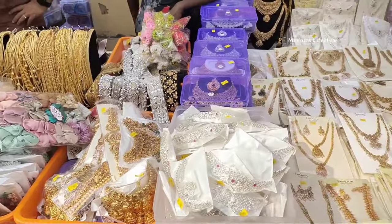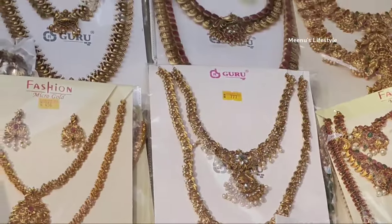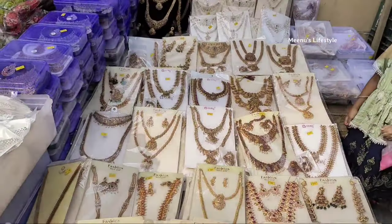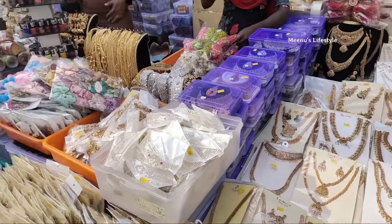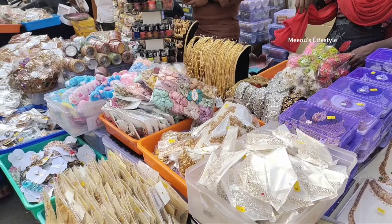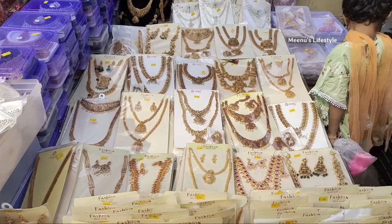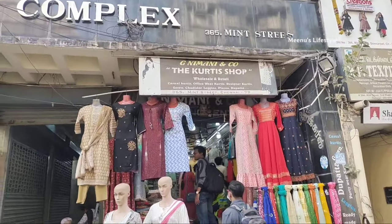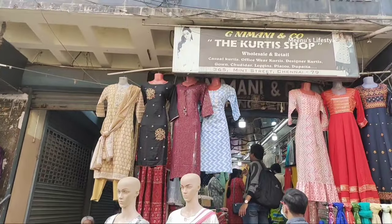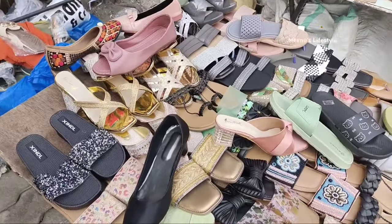If you have a jewelry collection, you can buy one. There is a collection and a bridal set. If you have any wedding shopping, this is the right place. You can combine wedding shopping with marriage preparations. You can explore the jewelry collection starting from 200 rupees.